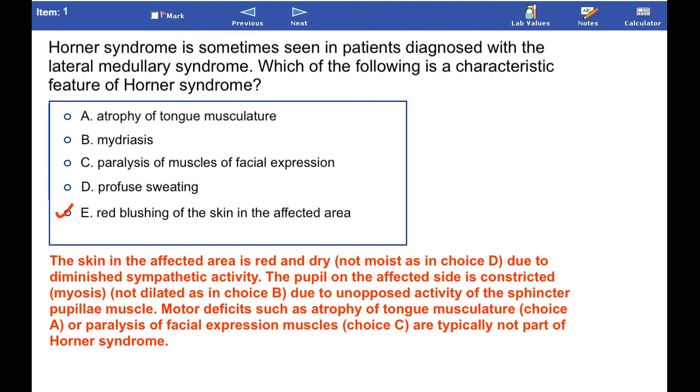Motor deficits such as atrophy of tongue musculature or paralysis of facial expression muscles are typically not part of this syndrome.